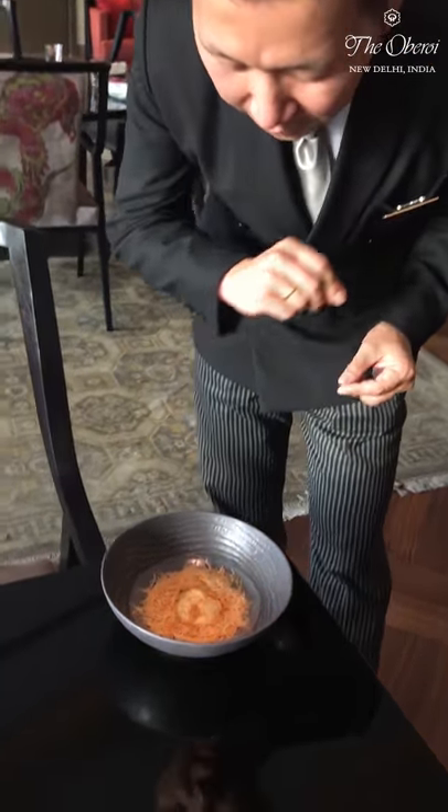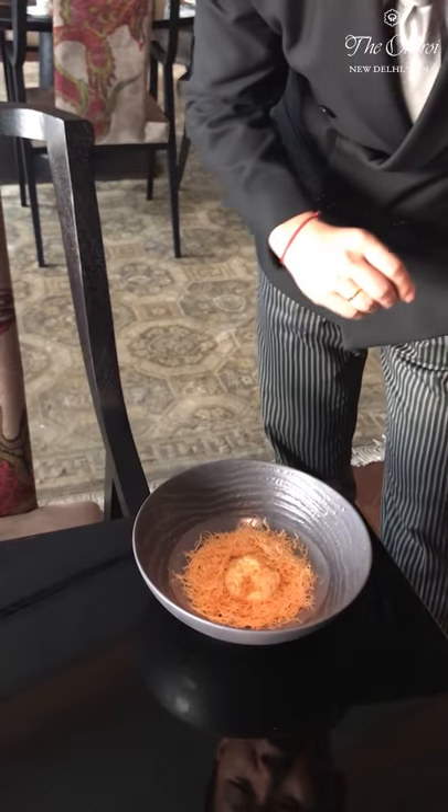Chef has also served it on a bed of filo pastry, and he has sprinkled a little bit of satay powder on the top, if you notice.